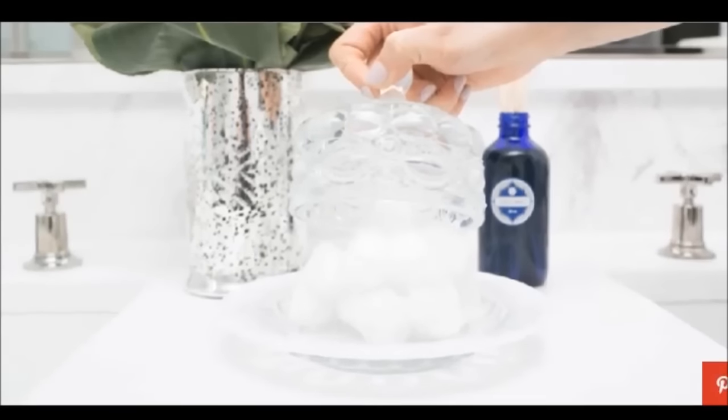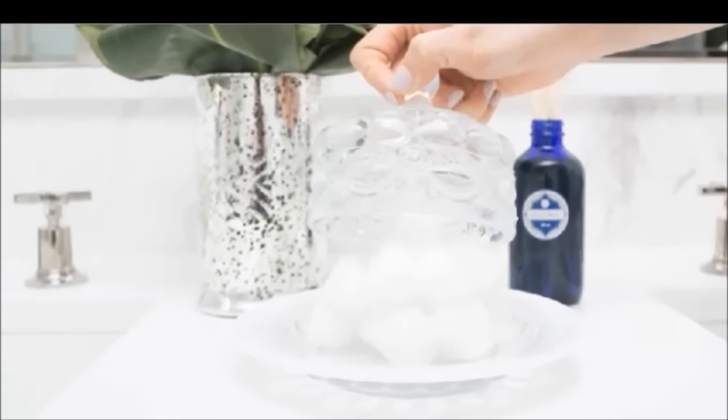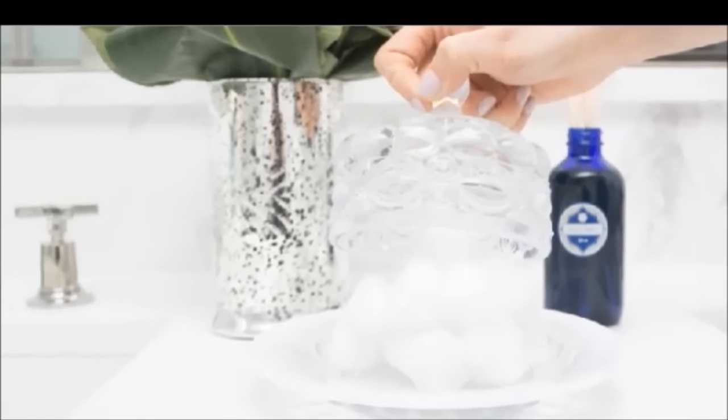29. Use a pretty butter dish to hold and cover your cotton balls, sponges, and cotton swabs. Anything looks beautiful when stored in a vintage butter dish, even cotton pads.